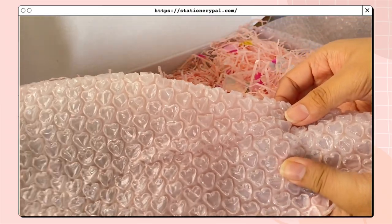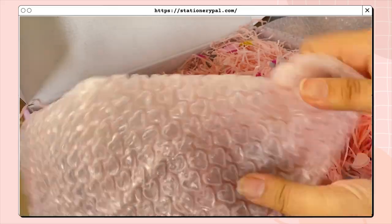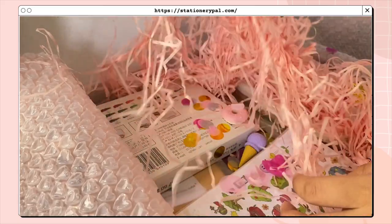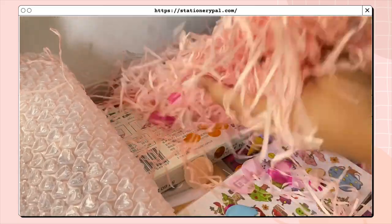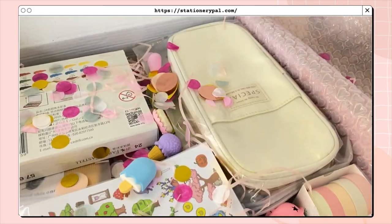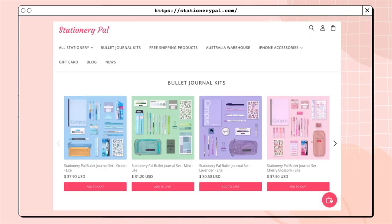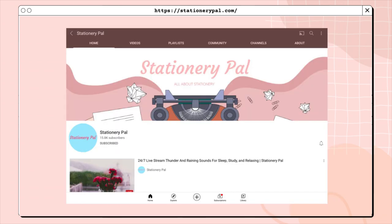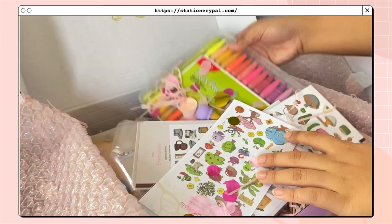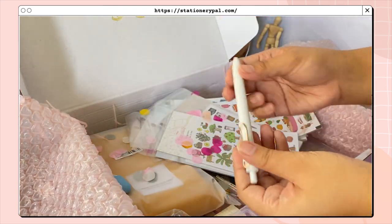Here's a short ASMR for you guys! I'll take off the confetti and I'd like to thank Stationery Pal for sending me all of this. I'll also link their Instagram and YouTube channel below so you can follow and subscribe to them and be updated if they're hosting a giveaway. So this is the overview of what I got — just keep on watching because I'll be sharing more about the products, their prices, and a short description.